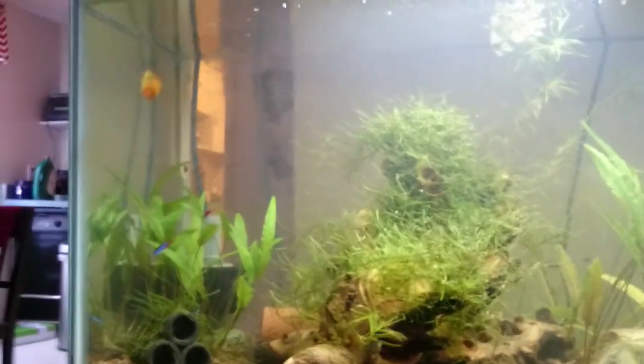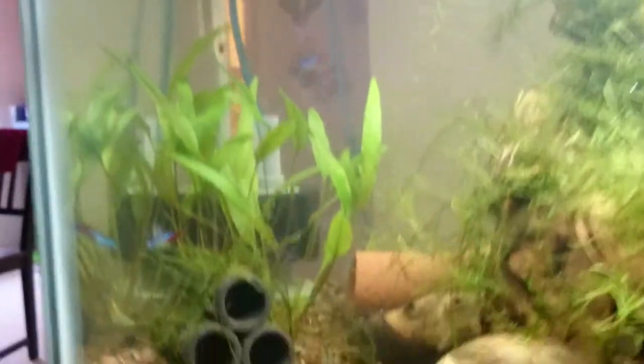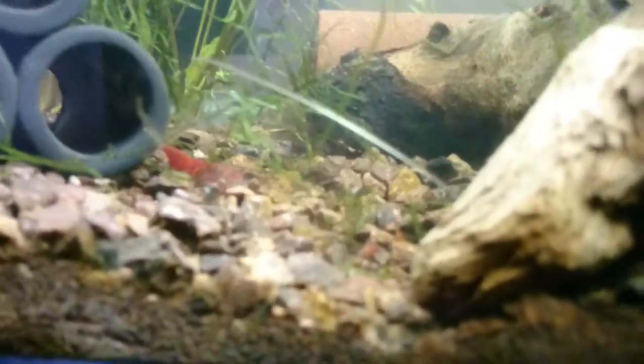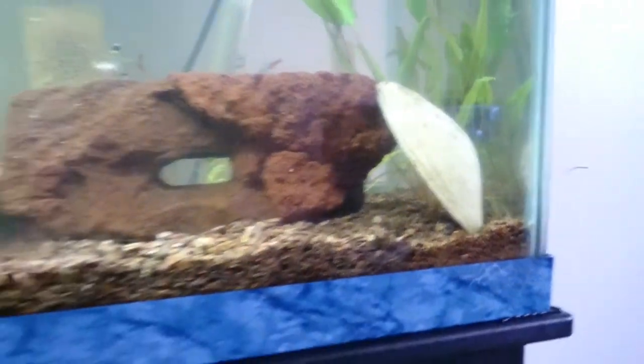There's the honey gourami as well — she's being antisocial today. The shrimp in this tank are doing amazingly well. I've had a couple of rounds of babies here; you can see a juvenile, and there's another juvenile up here.